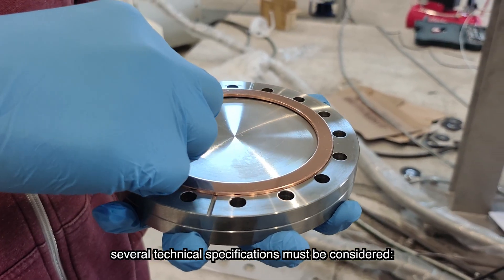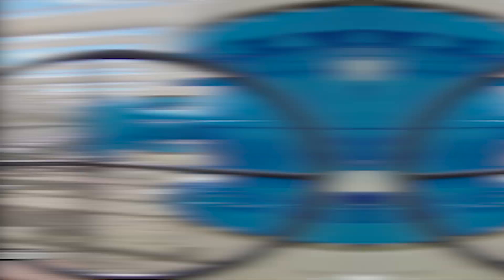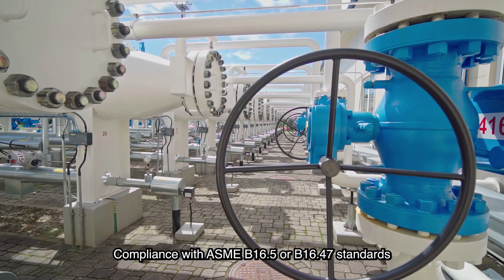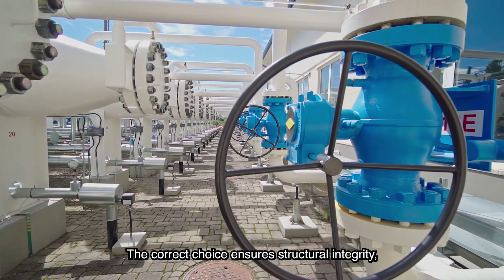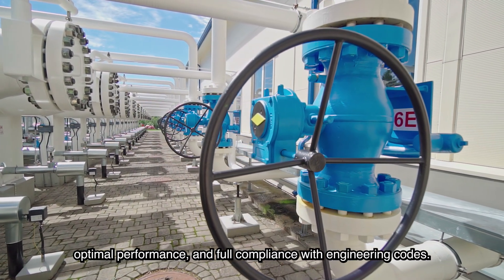When selecting a blind flange, several technical specifications must be considered: pressure class, size, face type — raised face or RTJ — and material compatibility. Compliance with ASME B16.5 or B16.47 standards is also required. The correct choice ensures structural integrity, optimal performance, and full compliance with engineering codes.